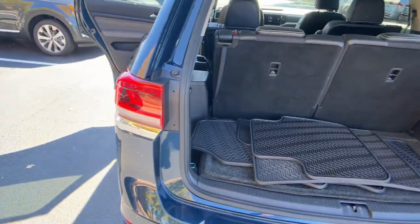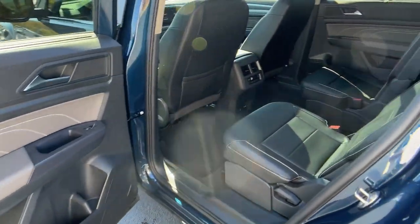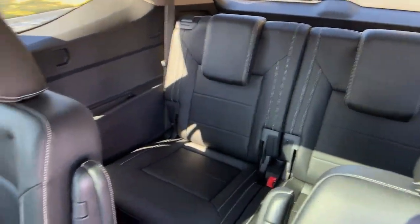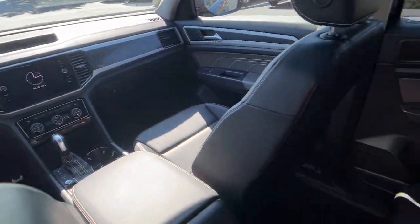Panoramic sun/moon roof, navigation system, hands-free liftgate, power liftgate, remote engine start, satellite radio, heated mirrors, backup camera, power passenger seat.